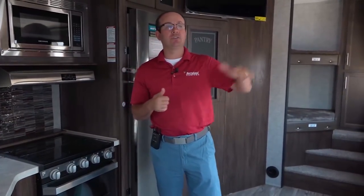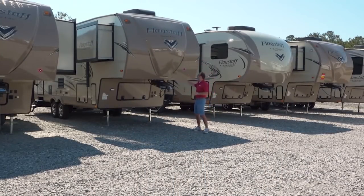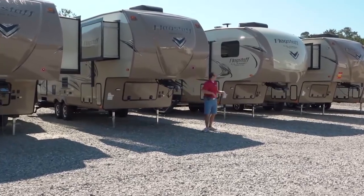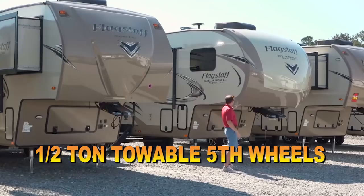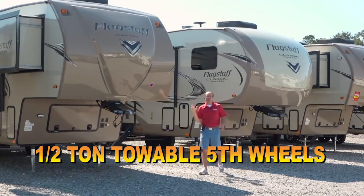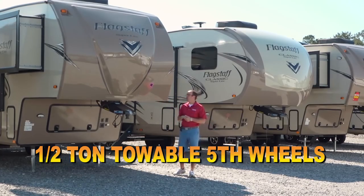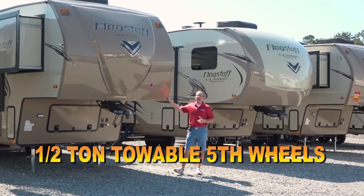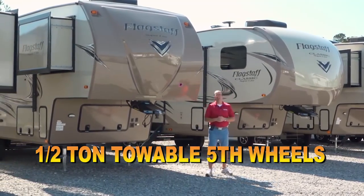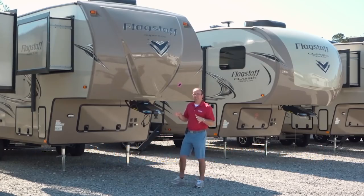We didn't even talk about the Flagstaff Superlight and Classic Superlight. I want to show you some of those floor plans and also some of the new Open Range Light stuff. I'm standing in front of the Flagstaff Superlight — this is a Flagstaff Superlight and this is a Flagstaff Classic Superlight. A little different profile, a little different front cap. The Classics are going to be in your mid-30s range, whereas the Superlights are going to be right at 30 or a little bit under 30. This trailer is on sale for $29,900 — it's a 27-foot double slide. I've got a triple slide down there on sale as a 2018 for $27,990. It's a 26-footer. Great floor plans and they're on sale.